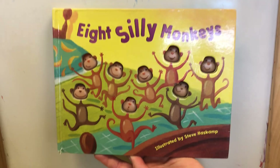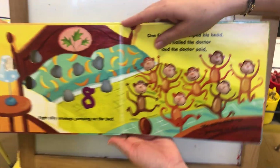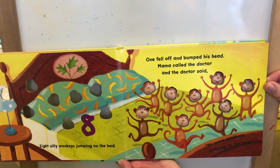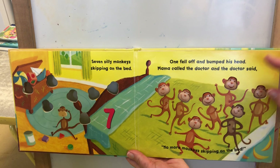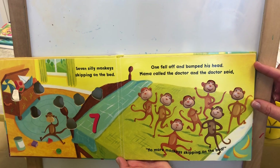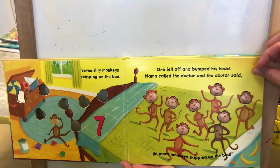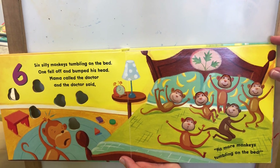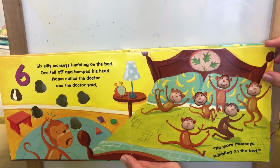All right, so now our book for Tuesday is Eight Silly Monkeys. There were eight silly monkeys jumping on the bed. One fell off and bumped his head. Mama called the doctor and the doctor said, no more monkeys jumping on the bed. There were seven silly monkeys, they were skipping on the bed. One fell off and bumped his head. Mama called the doctor and the doctor said, no more monkeys tumbling on the bed.